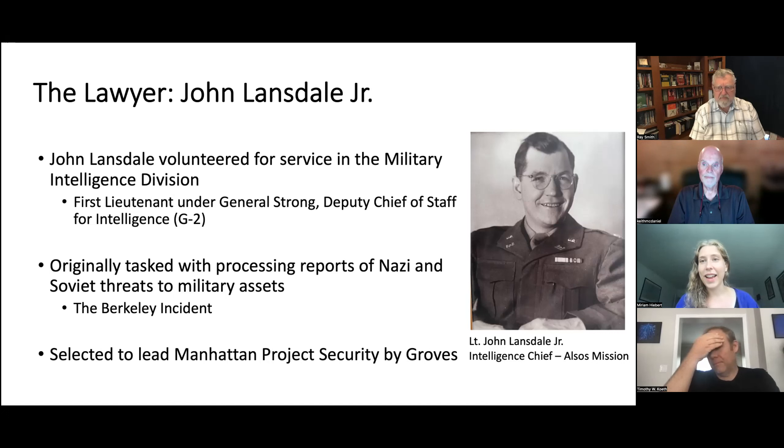He got to go back to Berkeley a few days later in his full uniform to yell at the scientists and impress upon them that they needed to be very careful about who they were talking to. Because he had been involved in the Berkeley incident, he had already been made aware of the nuclear program and the Manhattan Project in its early stages, which led to his selection by General Groves to lead Manhattan Project security. Groves made sure to tell him it was not because he was particularly qualified, but because he had already been let in on the secret and Groves wanted to keep the circle as small as possible.